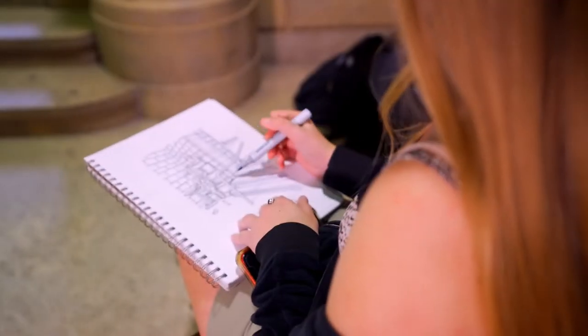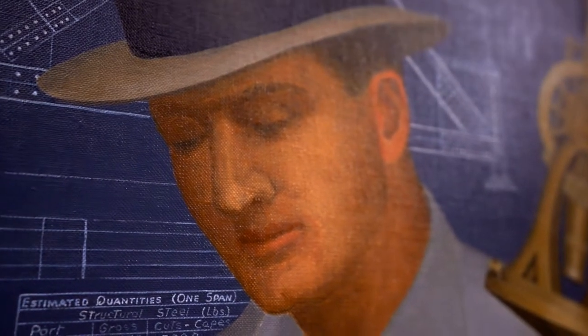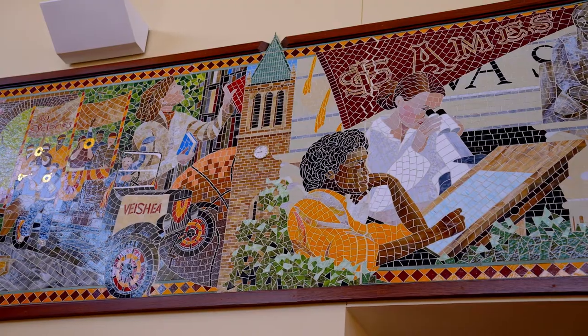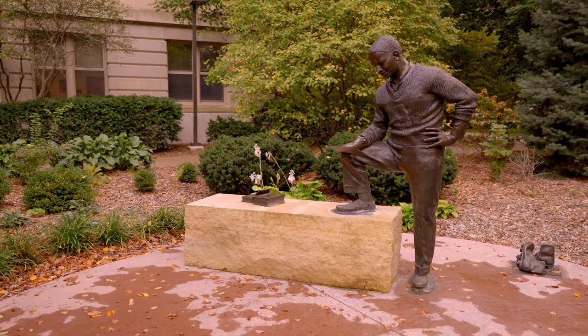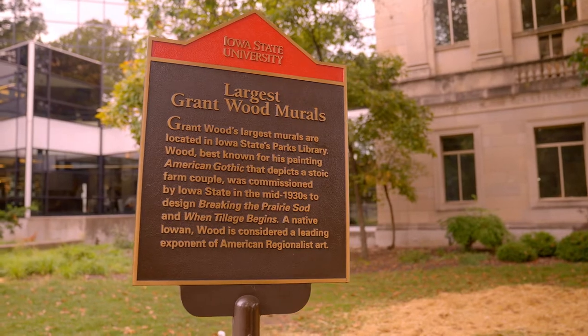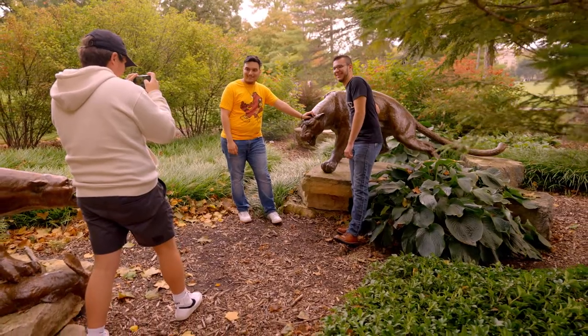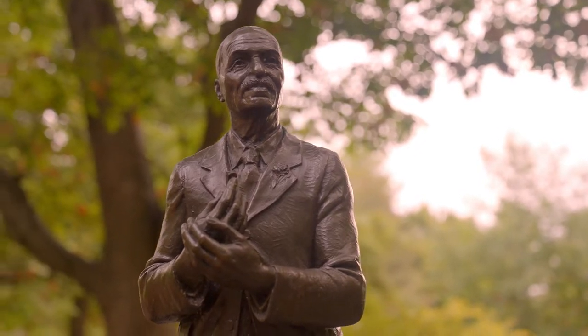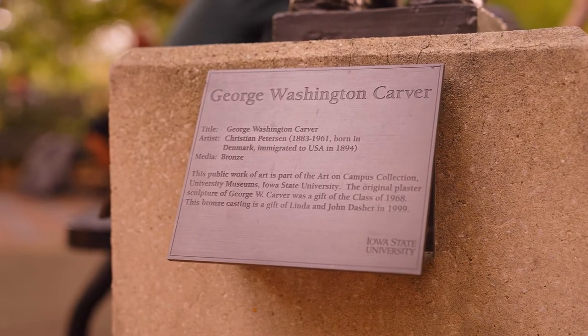There are more than 2,000 works of public art on Iowa State's campus, making our university home to one of the largest campus public art programs in the United States. Be sure to check out the Grant Wood murals and the Christian Peterson sculptures all around campus, including the George Washington Carver sculpture, celebrating Iowa State's first Black student and later faculty member.